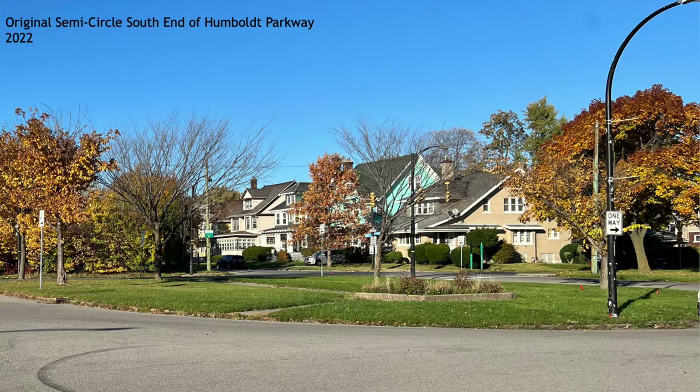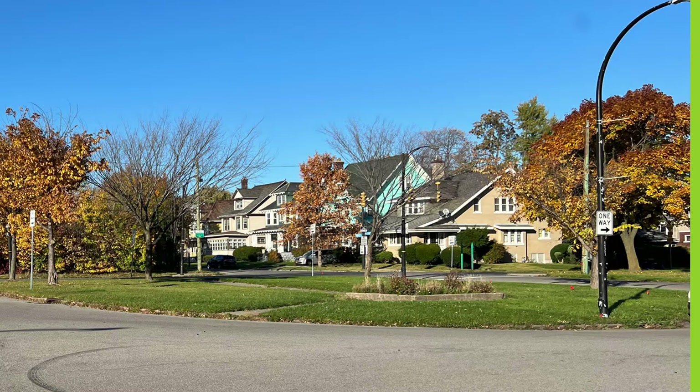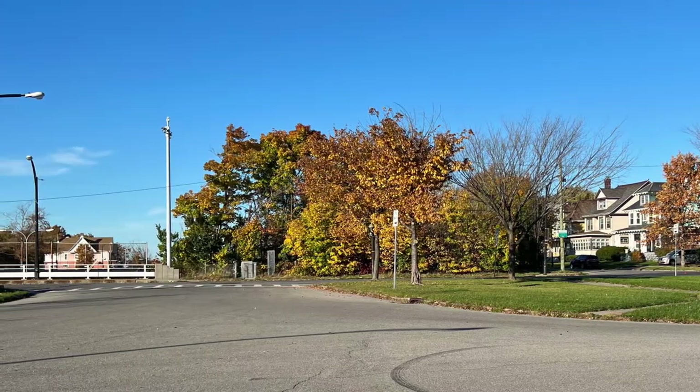There are still original homes from the original alignment of Humboldt Parkway standing in this picture. This is a view of the same seven properties, this time facing south. You can see the size of the original front yards, the setback from the street, as well as the width of the sidewalk. We just looked at the northbound lane of Humboldt Parkway at its southern end. Now we'll turn to the left and look at the southbound lane. All that remains of the original southbound alignment is this short stub between North Parade Street and where I'm standing in front of the Buffalo Science Museum.